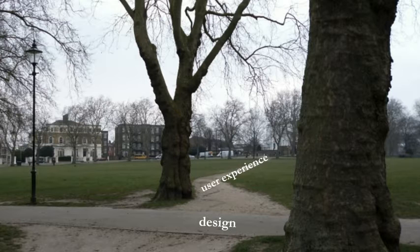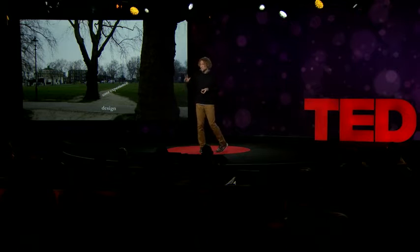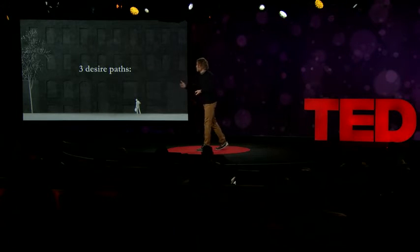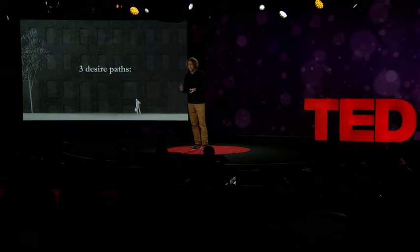At this point, I should apologize, because you guys are going to start seeing these everywhere. Today, I'm going to pick three I find interesting and share what it reminds me about launching new products and services.